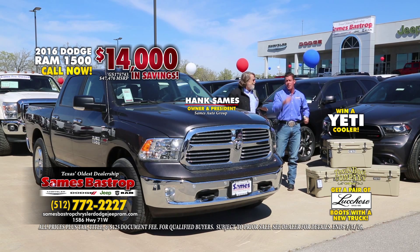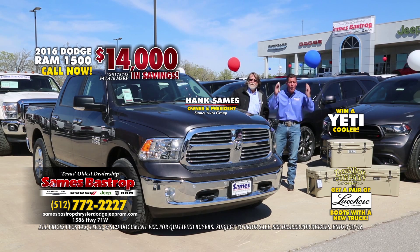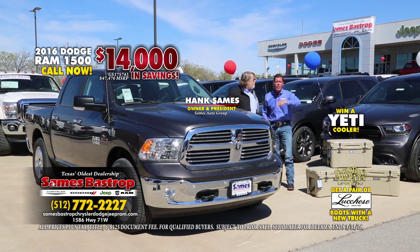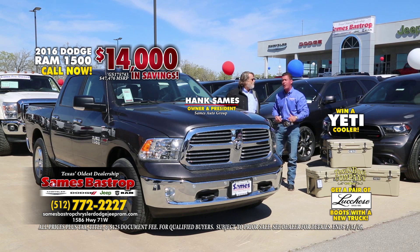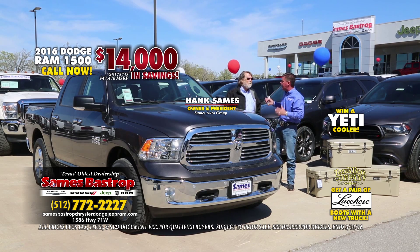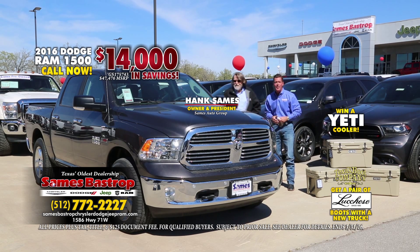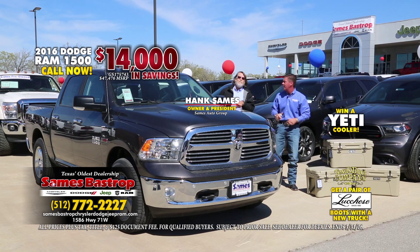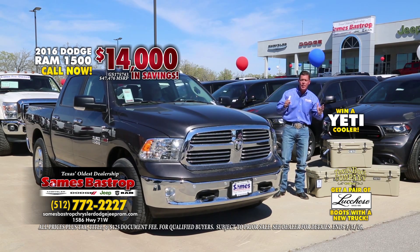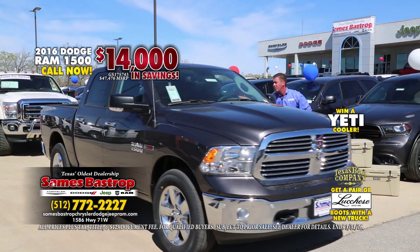Chrysler Dodge and Jeep — come on down, folks. Take a test drive, win a Yeti, get a pair of boots, save 14 grand. And I'll throw one more in: I guarantee I'll give you more for your trade than anybody else in Texas if you call today. It's all about volume. Hank Sames came all the way down here to make sure this is the biggest success you've ever seen. We want to save you thousands and thousands of dollars.